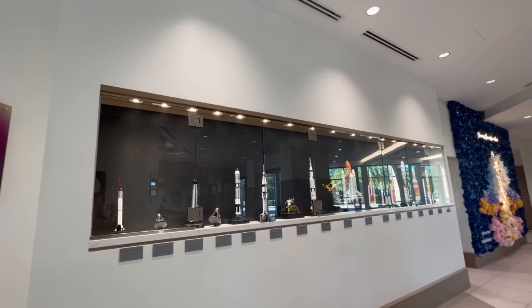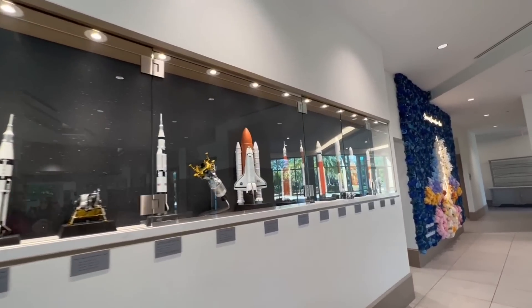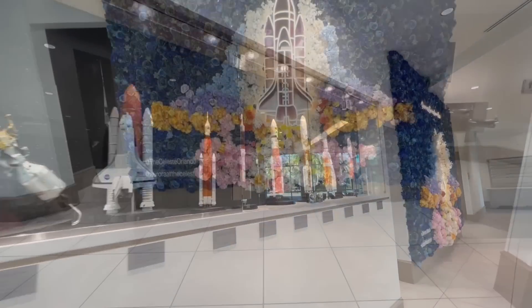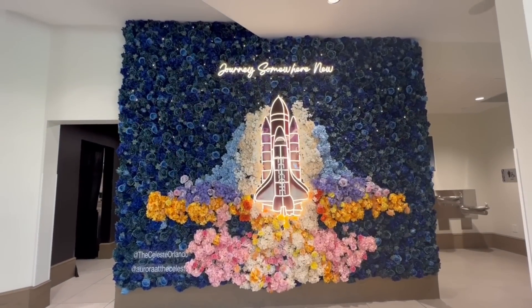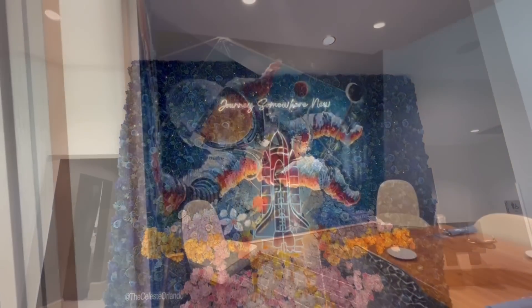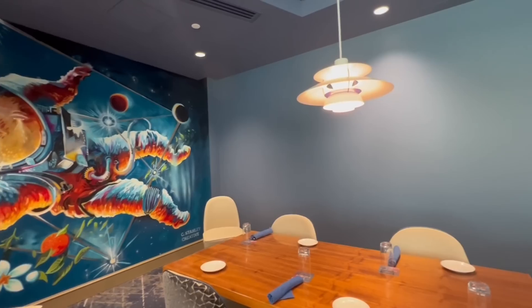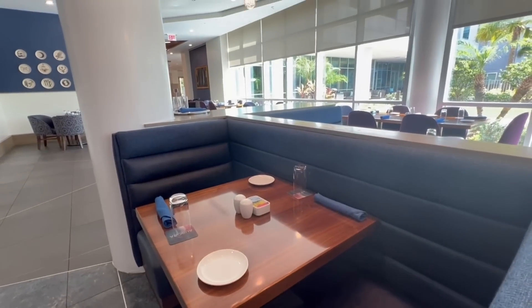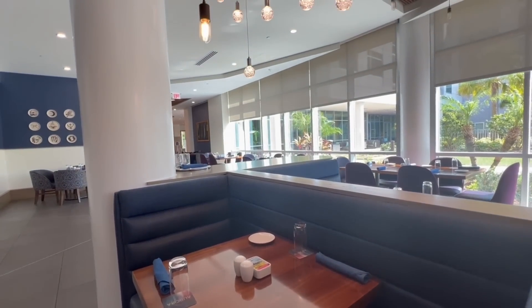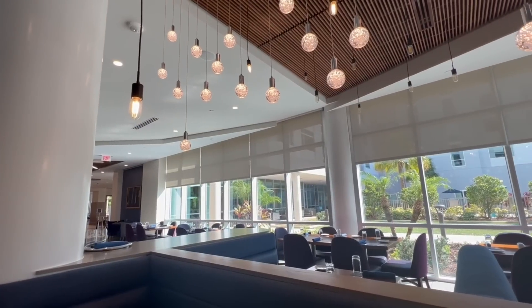Now let's take a look at some of the public areas. First is Aurora, the on-site restaurant here at the Celeste Hotel. Aurora is currently open for breakfast, lunch, and dinner. We dined here for breakfast one day and dinner the next — both meals were absolutely amazing. They take reservations on OpenTable for dinner, and we just walked in for breakfast.